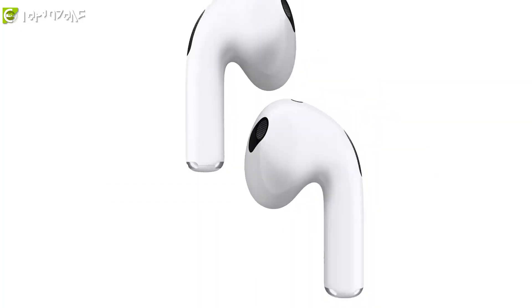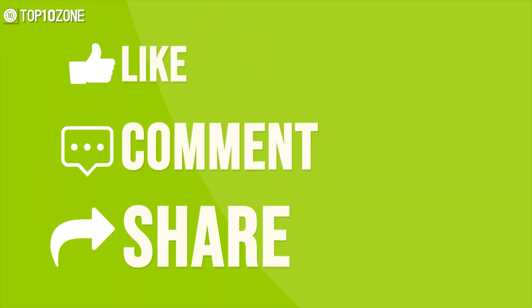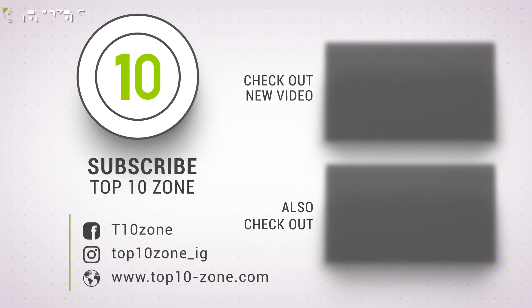So this was our list of top 10 best MacBook accessories just for you. Thanks for watching our video. Like, comment, and share with your friends if you find this video helpful. Subscribe to our channel if you want more videos like this on your feed.